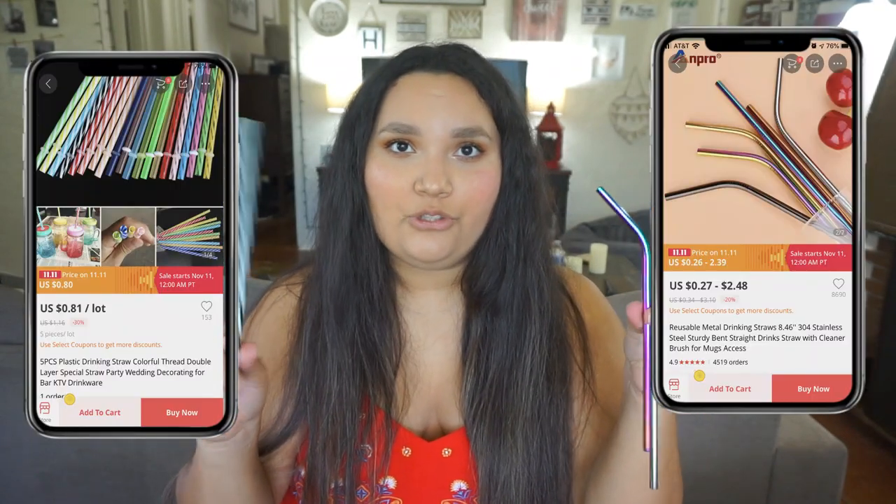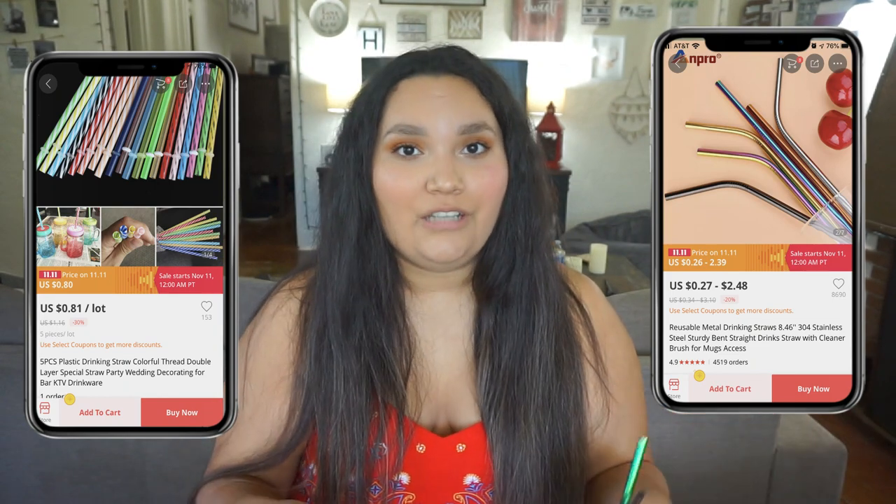I also buy reusable straws on AliExpress. I have plastic ones and metal ones — one that bends is multicolored and the straight one is silver. Different packs are available, and they also come with a cleaner, which is really handy. I use these a lot especially for my morning smoothies.